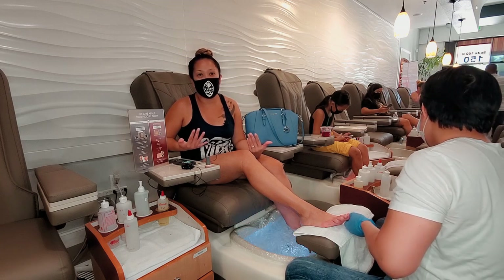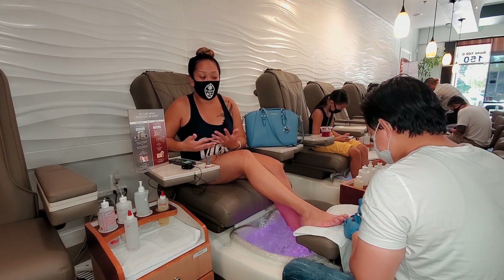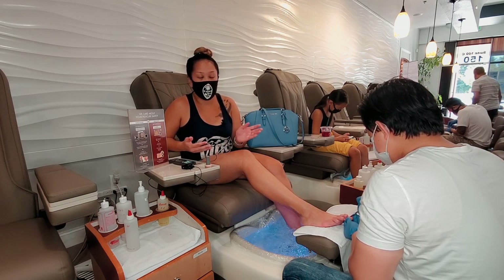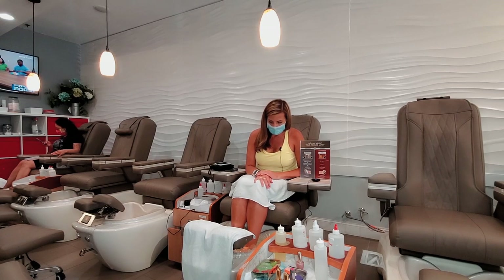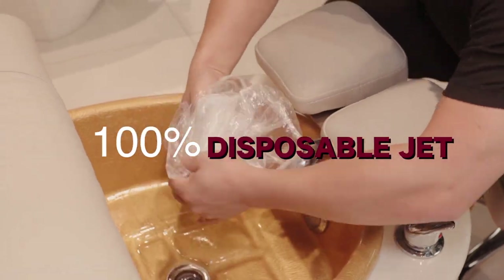This has been my nail spot since I moved here. They do the best job in cleaning and sanitizing all their equipment. What I've learned is that nobody else has used this — it's disposed of after I leave.